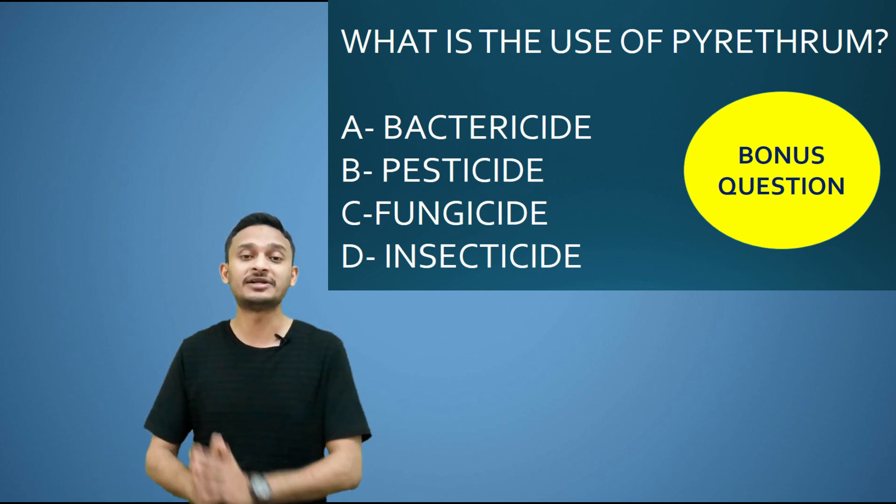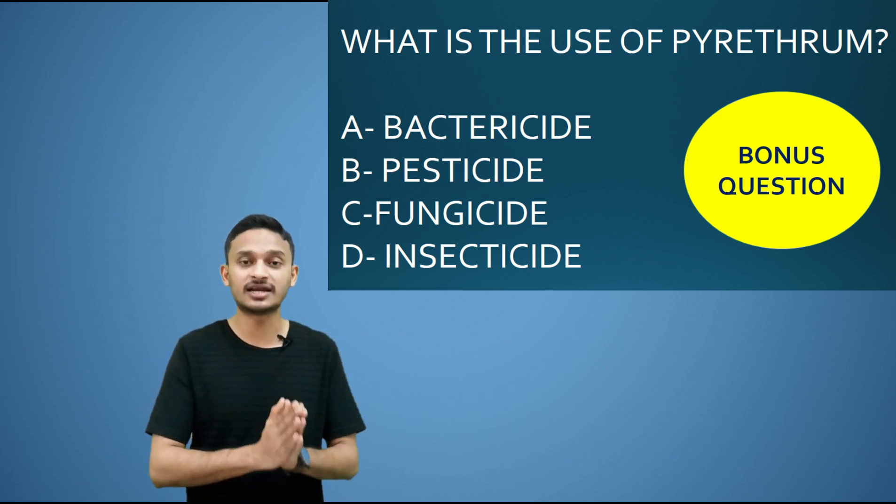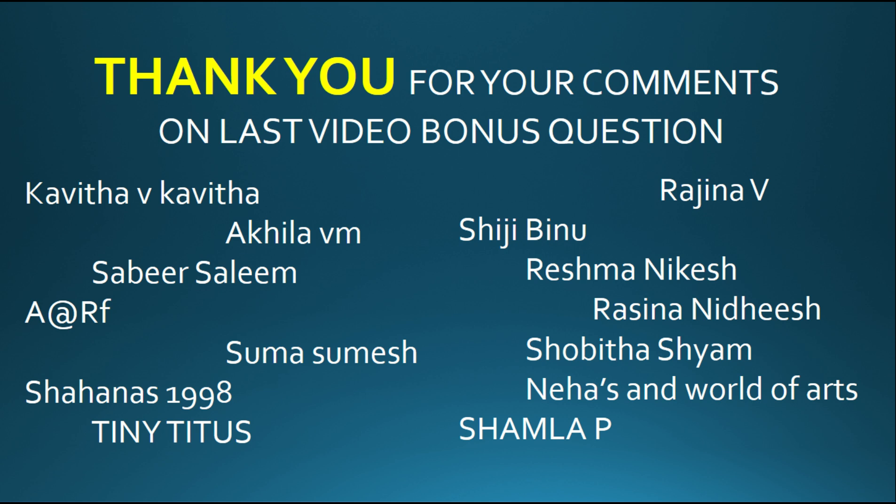If you have any doubts, please comment in the comment section. Thank you very much for watching this video. Please share and subscribe to my channel. Thank you.